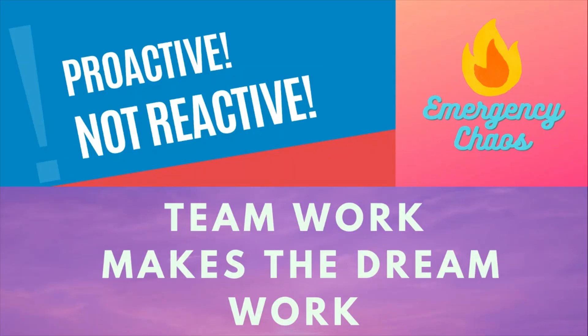And as always, teamwork makes the dream work. Here at Emergency Chaos, we are proactive, not reactive.